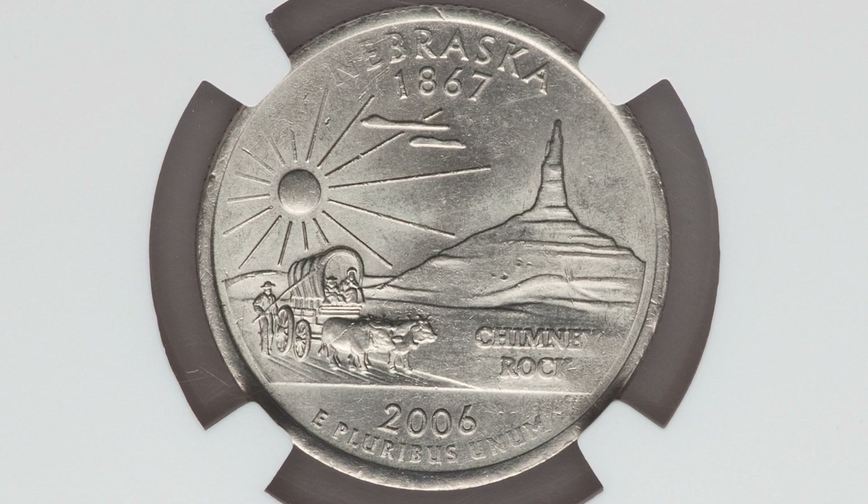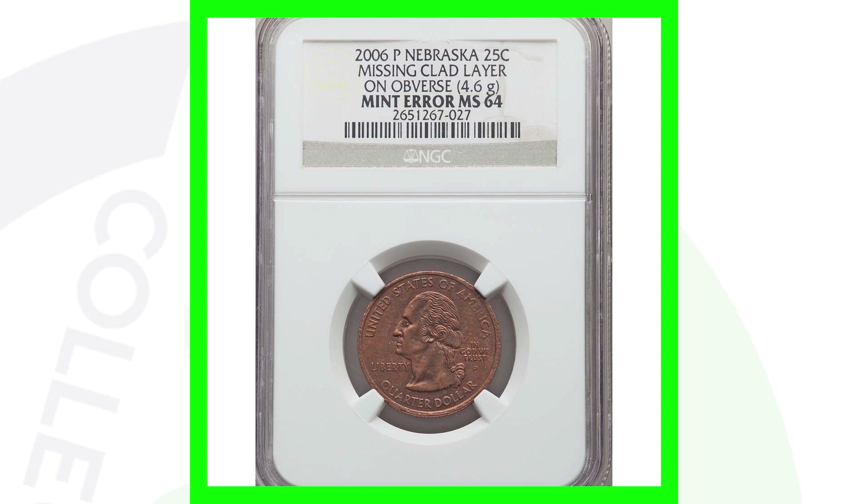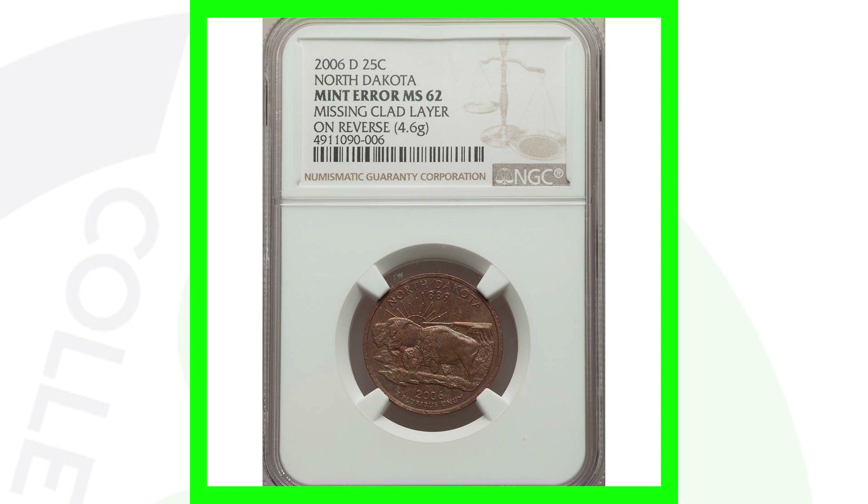Here's the 2006 Nebraska state quarter. On the reverse it looks very normal, but on the obverse you can see the inner copper layer of the coin — that's because it's missing the outer clad layer. The clad layer is present on the reverse but not on the obverse. This coin is graded by NGC at Mint State 64 and sold for nearly $115.